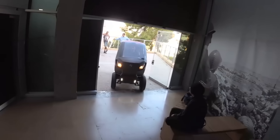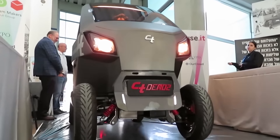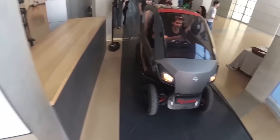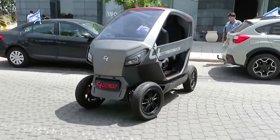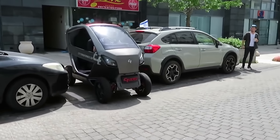In its default state, the car is 2.3 meters long and 1.4 meters wide. When folded, the width of the car does not exceed one meter. It can comfortably accommodate two people who can travel at speeds of up to 90 kilometers per hour.